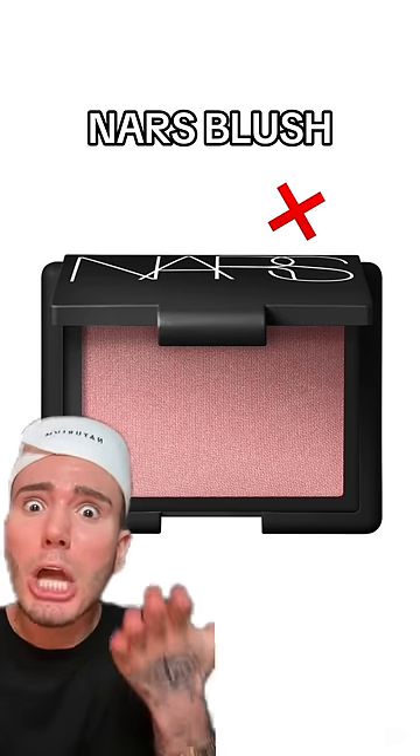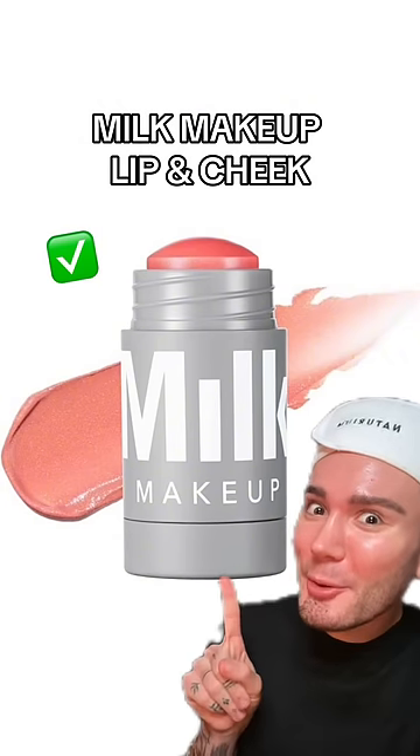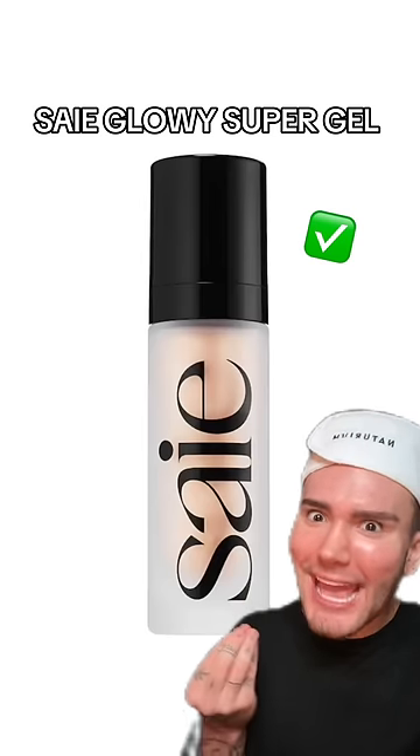I am so sorry but unfortunately the viral NARS blush is gonna be a no — it's gonna clog your pores. The Milk Makeup Lip and Cheek, however, is definitely approved. And if you're looking for a natural glowy finish, the Saie skin tint is absolutely a yes.